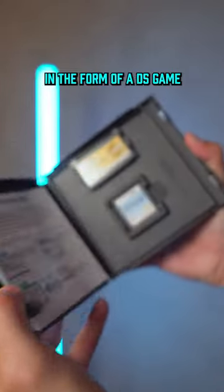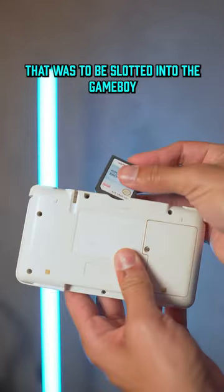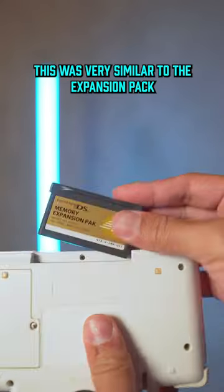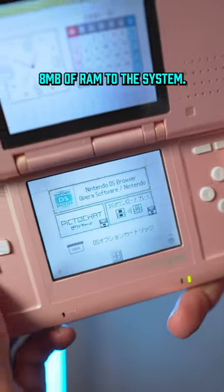Included was the software in the form of a DS game and also the memory expansion pack that was to be slotted into the Game Boy Advance portion of the DS. This worked very similar to the expansion pack that was used on the Nintendo 64, and it added a whopping 8 megabytes of RAM to the system.